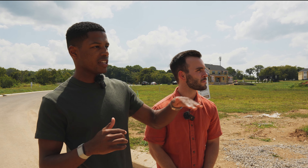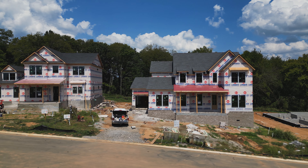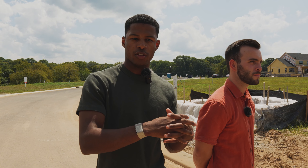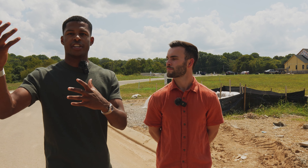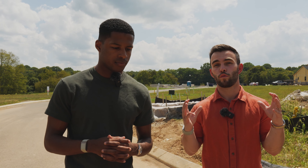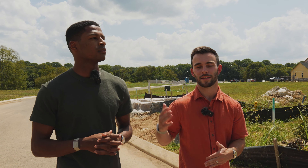Depending on the stage of construction, move-in ready homes are already built out so you won't have as much design choice, but you do have the optionality of adding your own personal touch. This community is built by Dream Finders Homes, also known as Crescent Homes, who have done quite a few neighborhoods here in Williamson County. The difference in elevation across the neighborhood means a variety of styles, and they're all going to be gorgeous.